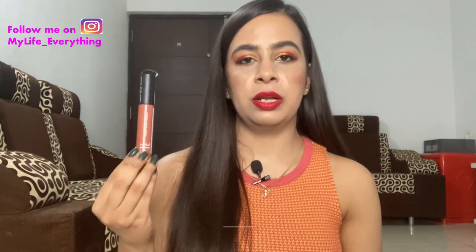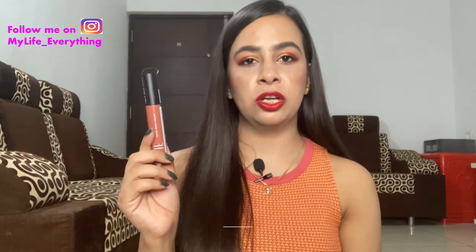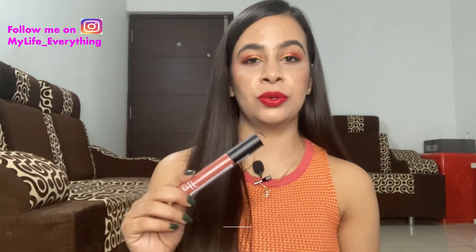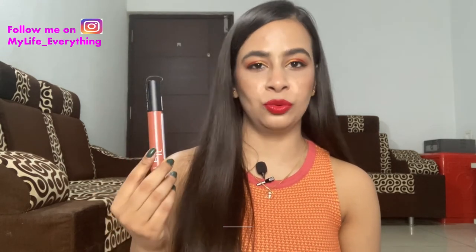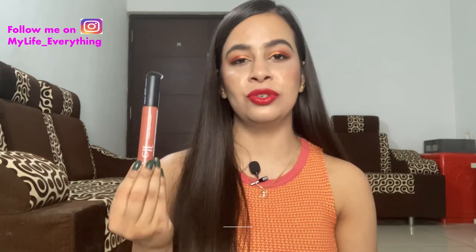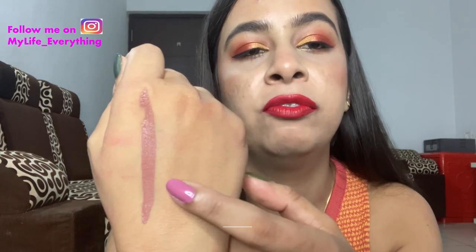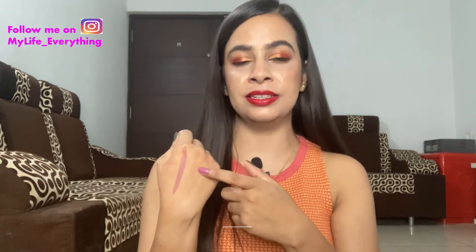The first liquid lipstick is from ELF Cosmetics in the shade Praline, costing 650 rupees. I had been researching this shade for a while and even added it to my Nykaa cart but chickened out thinking it was too nude. When I tried it in-store this time, it turned out to be a very nice nude shade for me — a mauve-y, brownie nude that looks really good with a heavy eyeshadow look. I don't have many nudes like this in my collection.